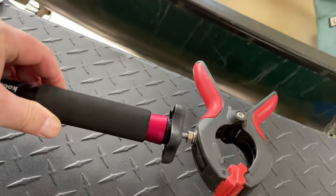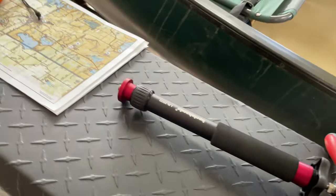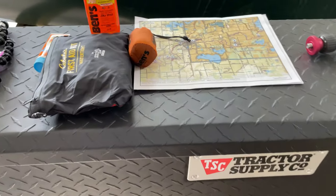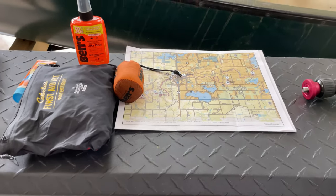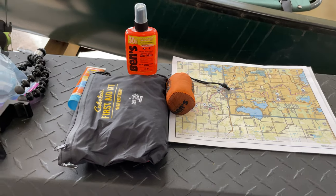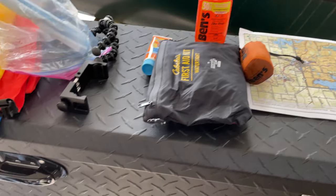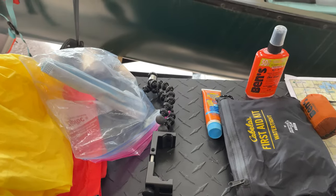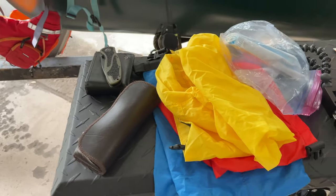Some maps from Gaia GPS, my bug net in the orange bag, first aid, some insect spray and sunscreen. Some other camera gear, tripods, and phone mounts. I have my dry bags in various sizes, sunglasses, a knife, and a wallet.